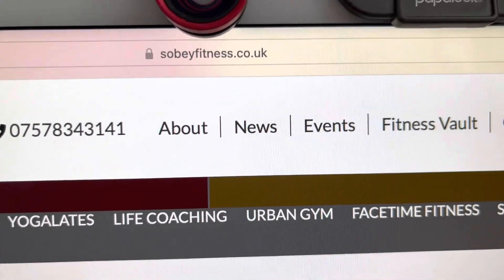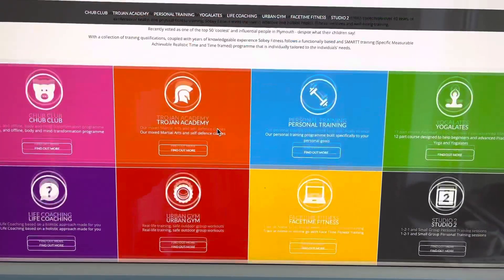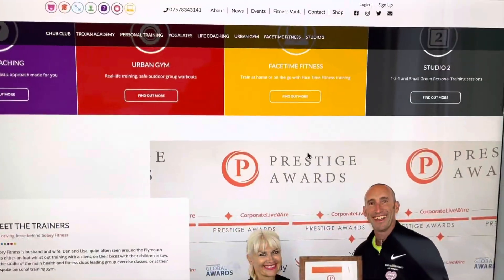So this is www.sobefitness.co.uk — this is our website. It's myself and Lisa, award winners. There's all the things we've got going on with our programs: kickboxing, personal training, FaceTime Fitness, yada yada yada.